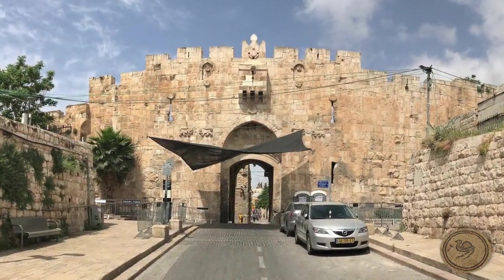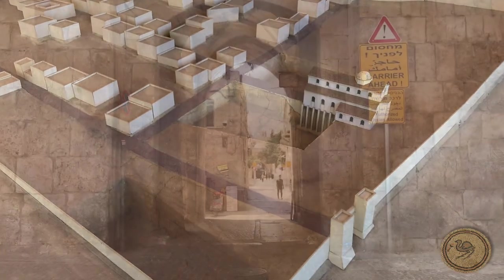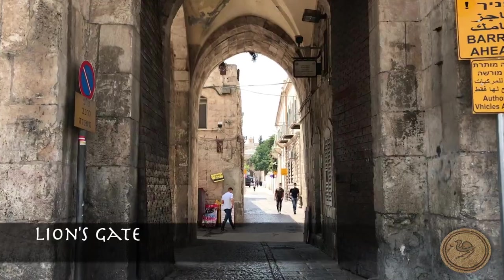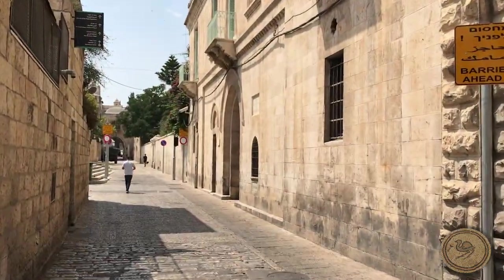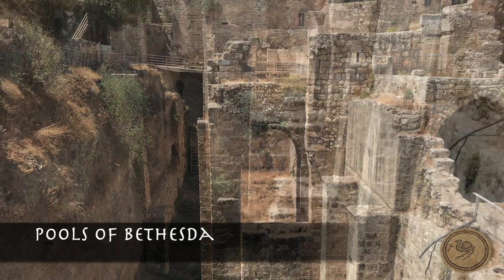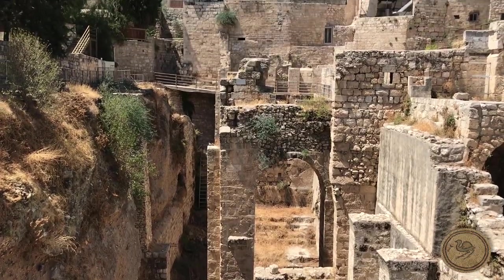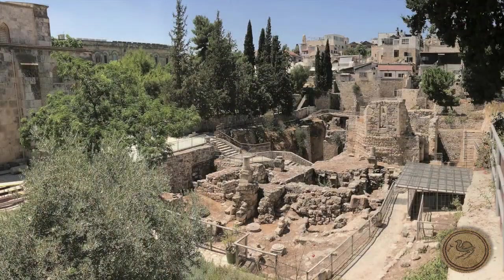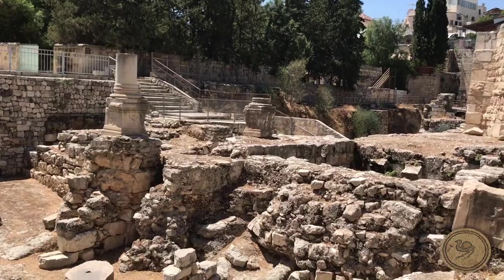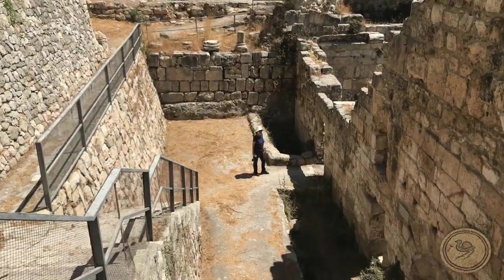The east-west decumanus from Aelia Capitolina may be approached via the modern Lion's Gate and is now part of the Via Dolorosa, or Way of Sorrows. Hadrian renovated the pools of Bethesda — a pool with five porches in which Jesus healed the lame man in John chapter 5. As a cult center of healing, Hadrian erected a temple of Asclepius and Serapis. The remains of the center porch and southern pools are in situ and quite deep.